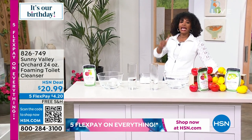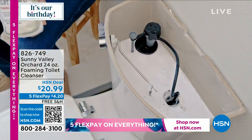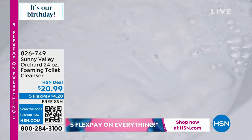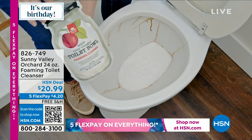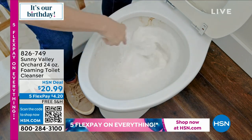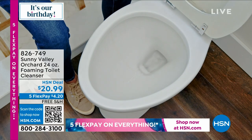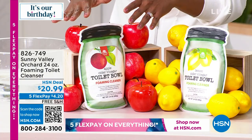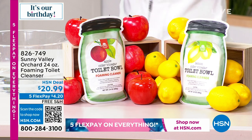We're going to start in the room that probably needs the most cleaning — the bathroom, specifically the tank and bowl of your toilet. Sunny Valley Orchard brings us a foaming toilet cleanser. A few scoops foam up to tackle debris, hard water, grime, and residue. It's a convenient dry powder formula that keeps your toilet cleaner and the room smelling fresher. It's on flex pay for just four dollars and change, with about 48 uses per package, in red apple or fresh lemon.